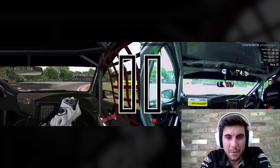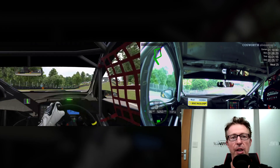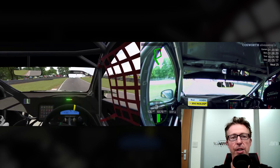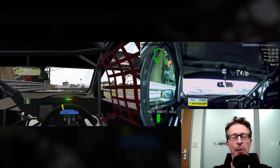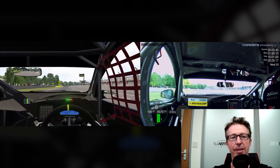Then obviously we've just got the final run to the flag - it's a big dip over Deer's Leap. Races can be won and lost here and it's a great overtaking opportunity. If people defend into Lodge, you can take a big sweep on them and try and get alongside them. It's definitely where the action's going to happen and the crowds like to watch as well.